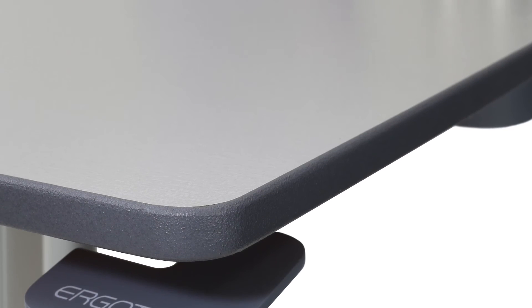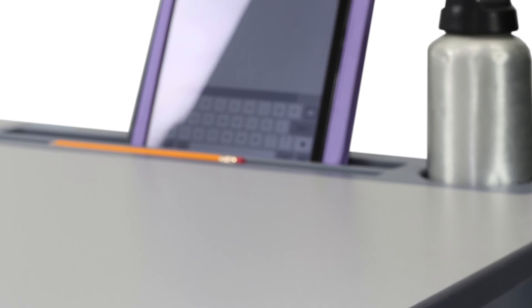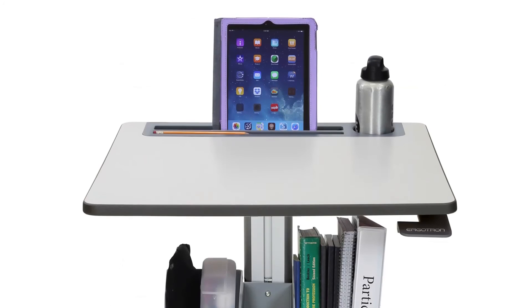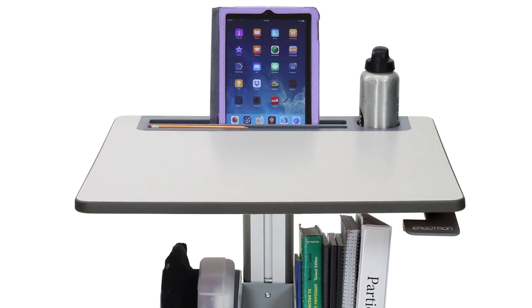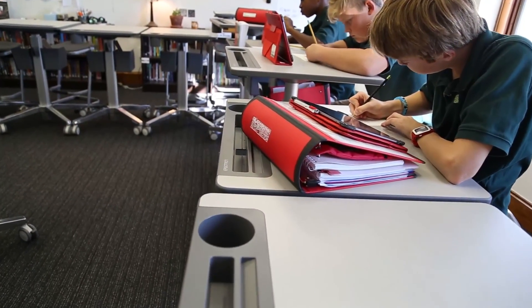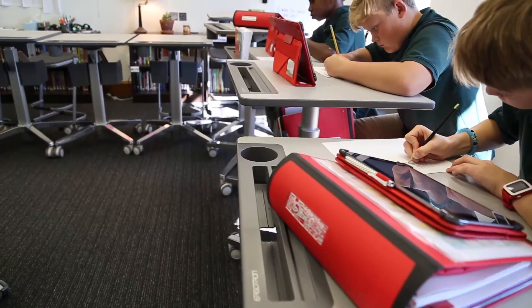When we came across the Ergotron LearnFit desk, we found an option that was streamlined, aesthetically pleasing, flexible, and incredibly mobile — which was exactly what we were looking for. The LearnFit purchased and installed by Alexandria Country Day is extremely durable, sturdy, and long-lasting; it can stand up to kids. It's a neutral gray, which is terrific for any classroom where there's always a lot of color and pattern. It's modular, fits well with other movable tables in the classroom, is easy to keep clean, and will look good for a long time.